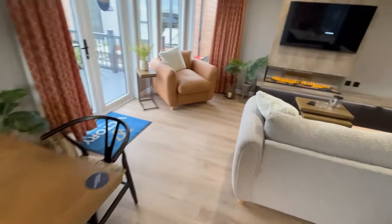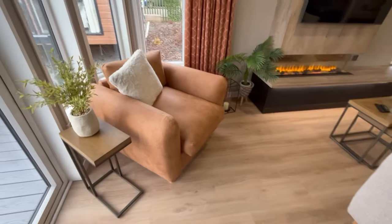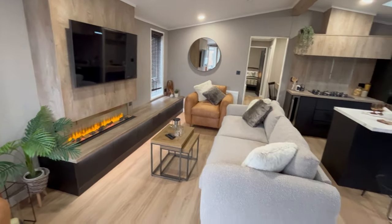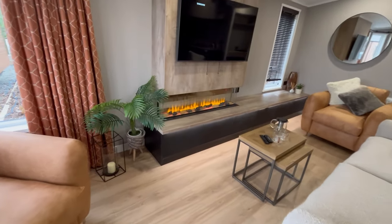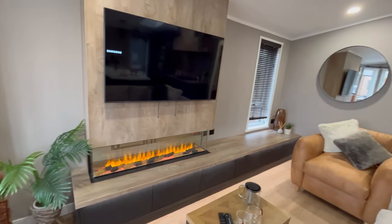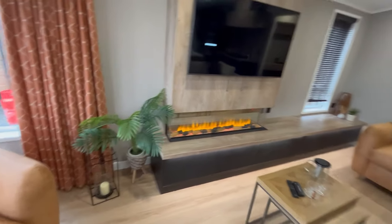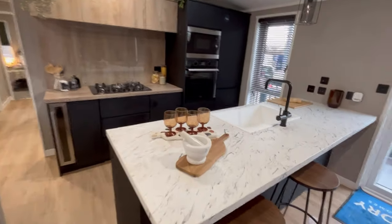There's hard flooring in here — there is an option to have carpet, but this works really well. We've got a single armchair just there and another one over the other side as well. There's a settee here and a nice glass electric fireplace, with plenty of room for your TV and whatever entertainment systems you want surrounding it.